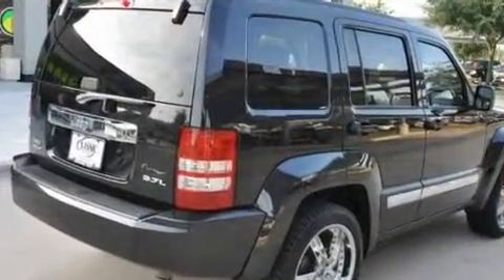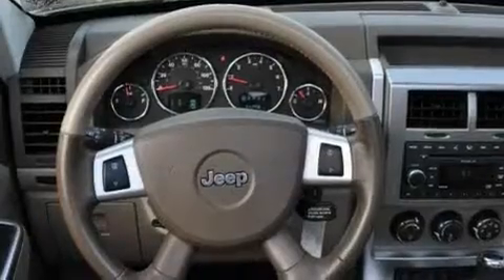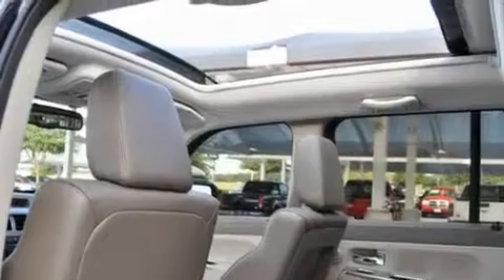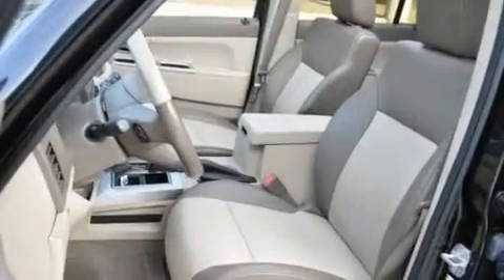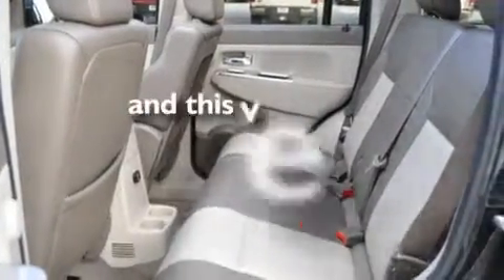Its top features include a power driver's seat, a full-length floor console, a leather-wrapped steering wheel with audio and stereo wheel controls, cruise control, steering wheel-mounted stereo controls, a premium audio system, commercial-free satellite radio, a low-tire pressure indicator, traction control and stability control systems. This vehicle has fewer than 25,000 miles on the odometer.